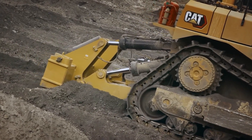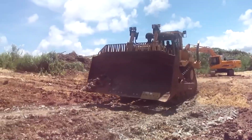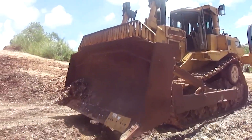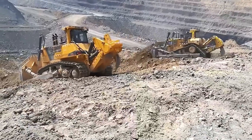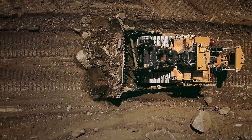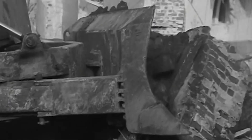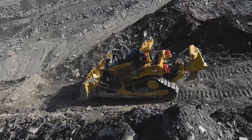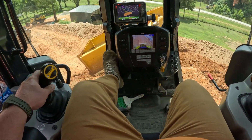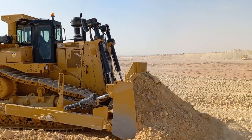You can see the bulldozer's legacy written all over the face of the planet. These machines were at the heart of massive projects like the Panama Canal expansion and the Three Gorges Dam. They've built roads through impassable mountains and cleared the land for the very cities we live in. They are an undeniable symbol of human ambition — but that legacy is complicated. The same incredible power that can build a city can also be used for destruction, and their use in war and aggressive land-clearing projects has often made them a symbol of unchecked industrial might.